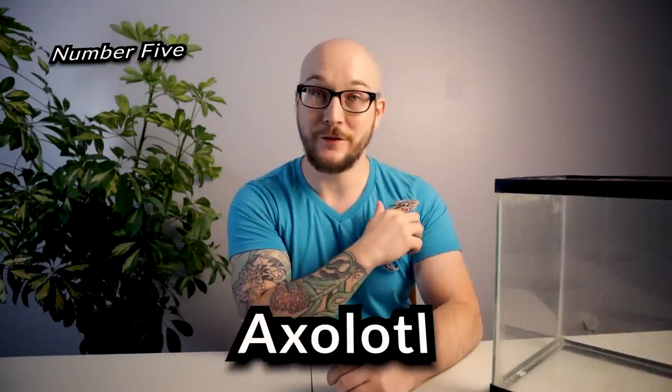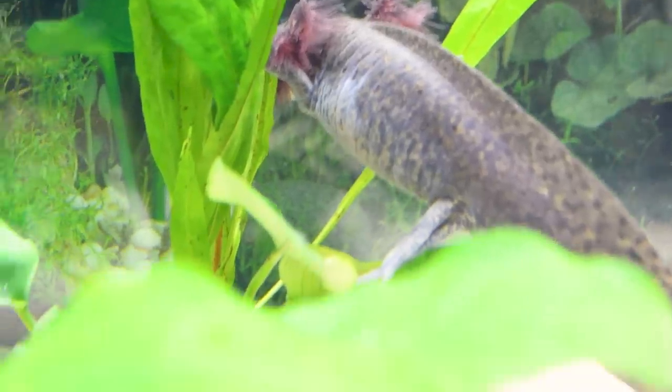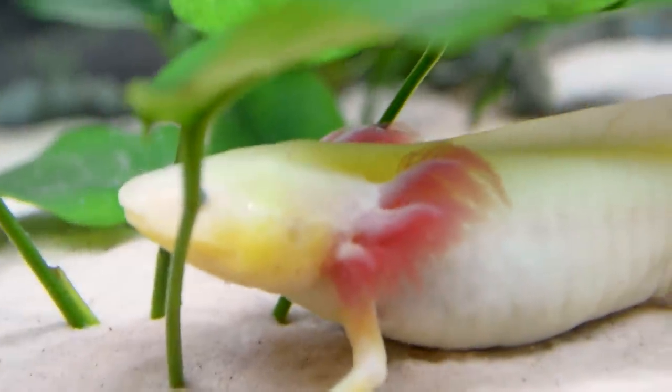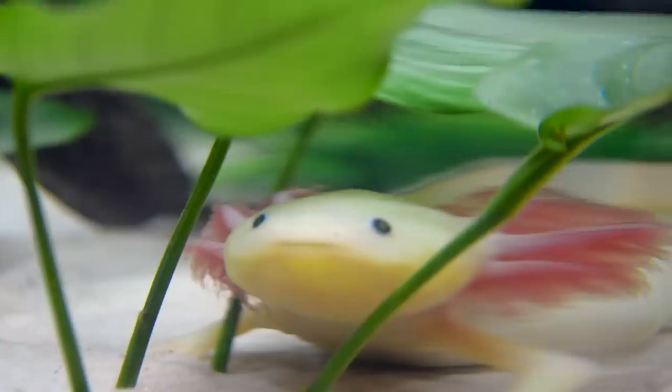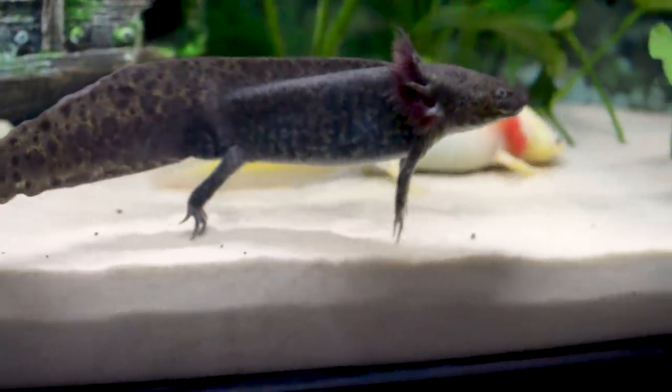Let's start it off. Number five: axolotls. And if you're thinking, man, you're cheating — that's an amphibian — you're right. There's going to be a little bit of cheating in this episode. Right up front, there's really not a lot that can sit and live in a 10-gallon enclosure like this one for very long before it grows out of it. But axolotls can. They can live their entire life in a 10-gallon enclosure like this bad boy here.